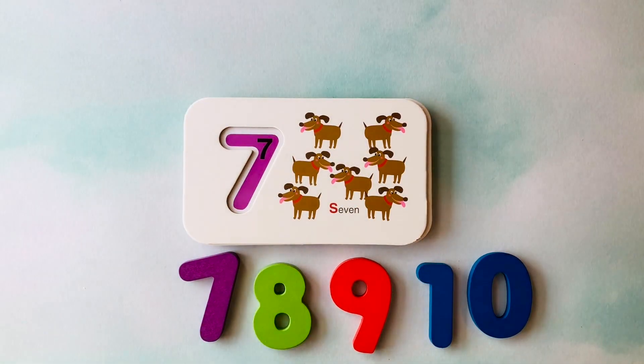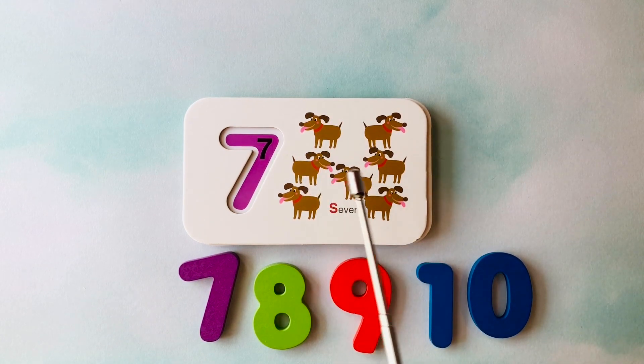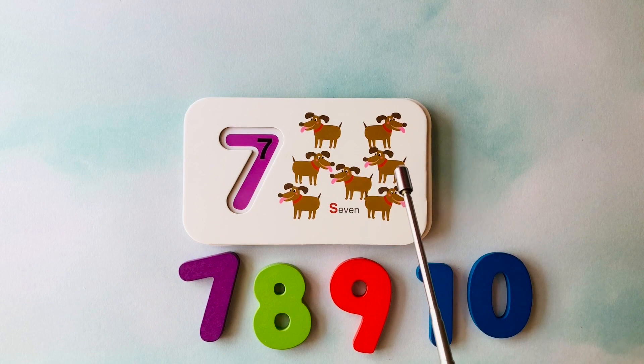How many dogs do you see? I see one, two, three, four, five, six, seven dogs.